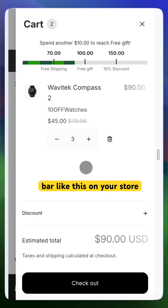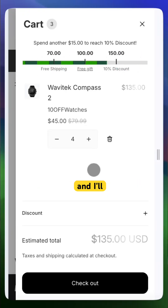If you want the full tutorial on how to add a progress bar like this on your store, comment "tutorial" and I'll send you the link.